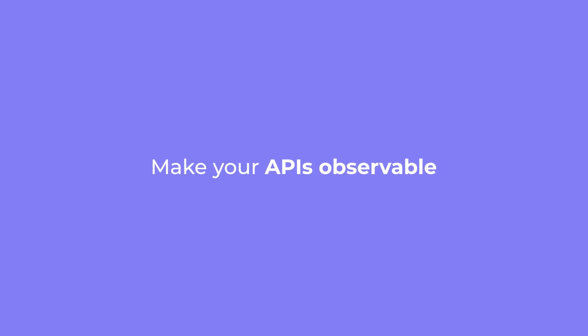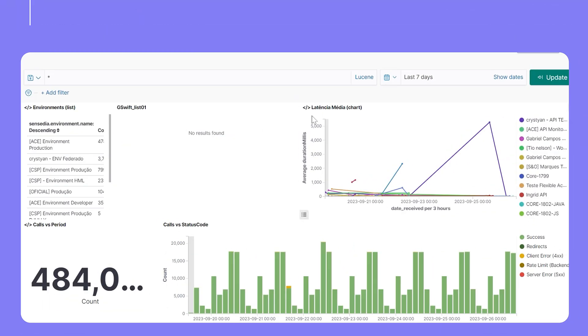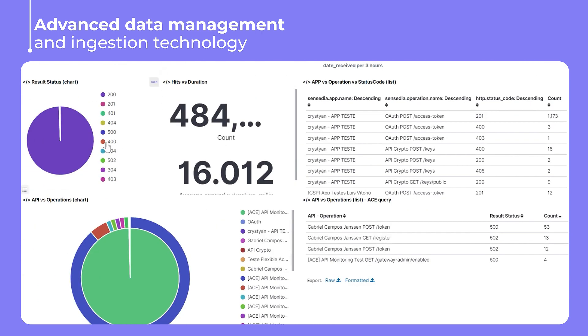Make your APIs observable with Syncedia Analytics. With advanced data management and ingestion technology, your data is indexed and searchable in near real-time.